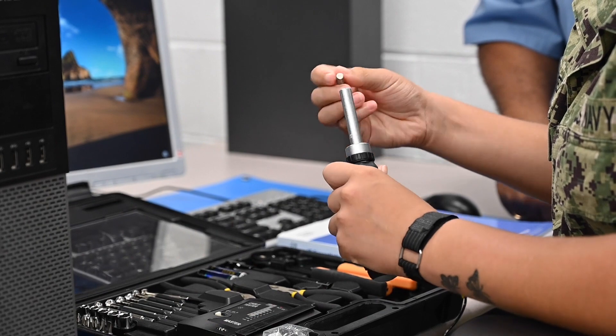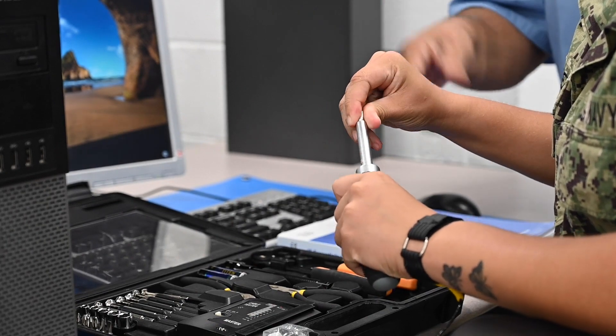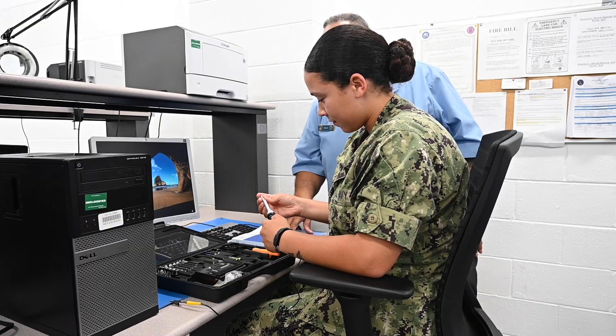A CTM coming in as an A-School student is going to learn a lot of fundamentals. You're going to see IT fundamentals, RF, power, electronics theory, and electronic components.